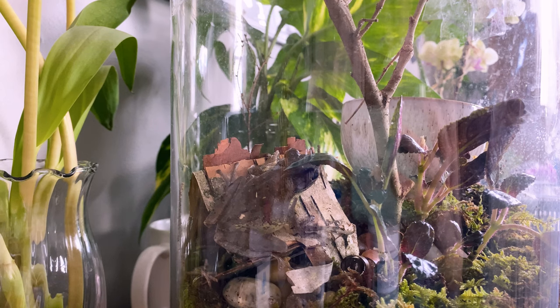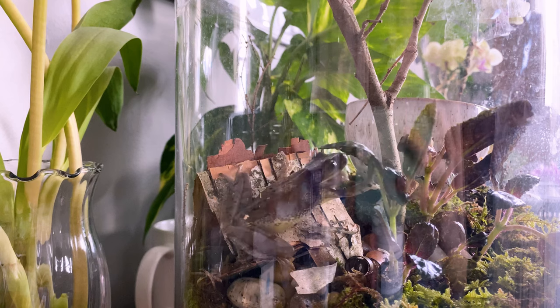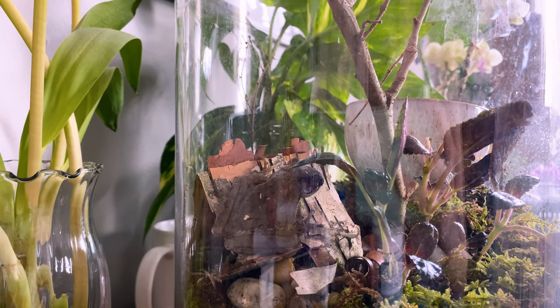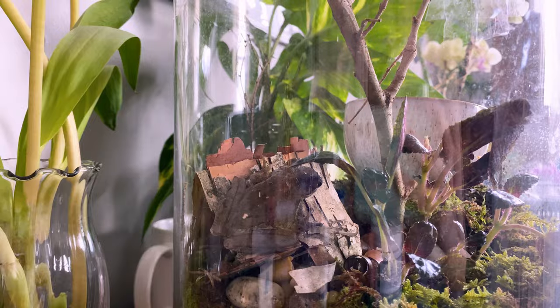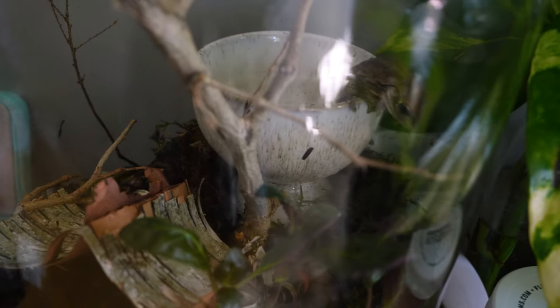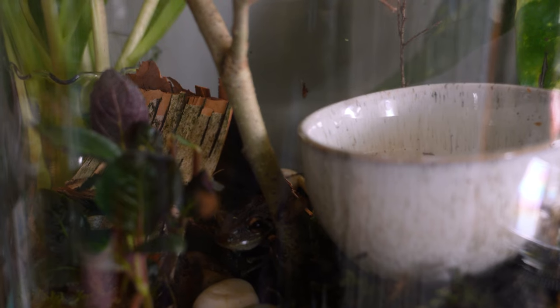I came back home from Petco today and finally got to feed Benjamin. I gave him some crickets — probably a little more than I should have, but everyone who knew anything about frogs said he looked kind of skinny, so I wanted to spoil him a little. I gave him maybe six or seven crickets, and he had a great time catching them. He's just sleeping in his little house now.